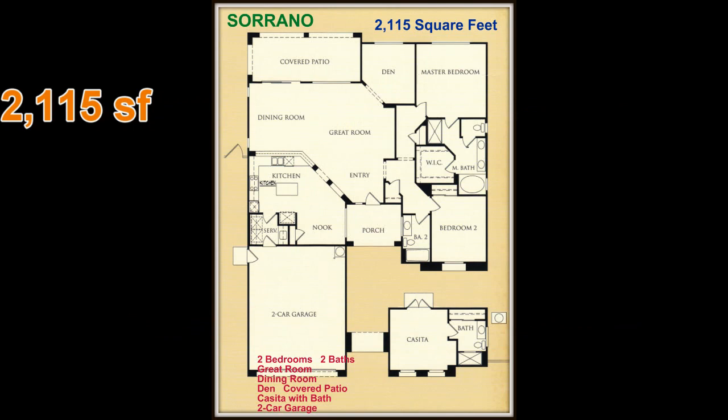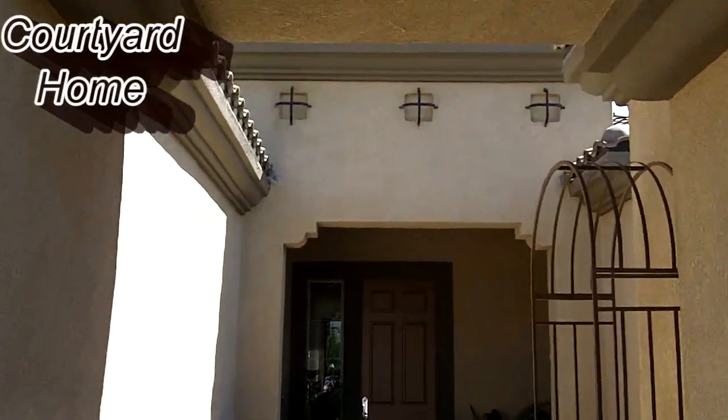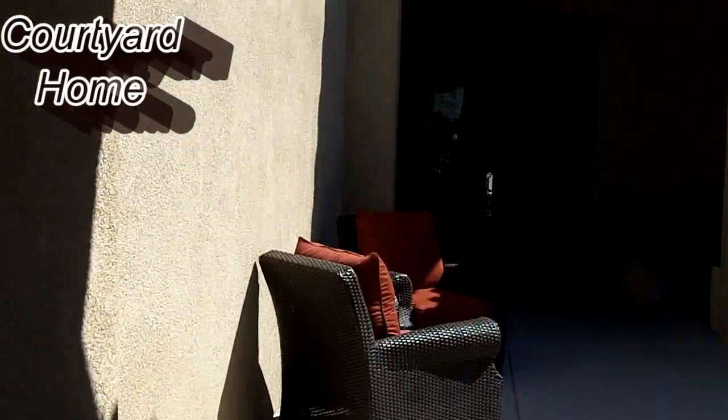The Serrano has 2,115 square feet, two bedrooms, two baths, a great room, dining room, den, covered patio, casita with bath, and a two-car garage.